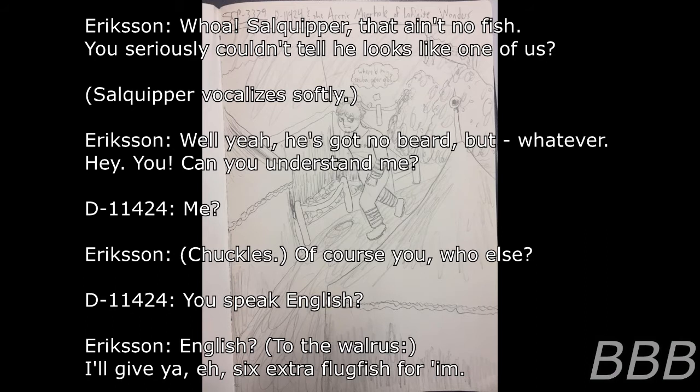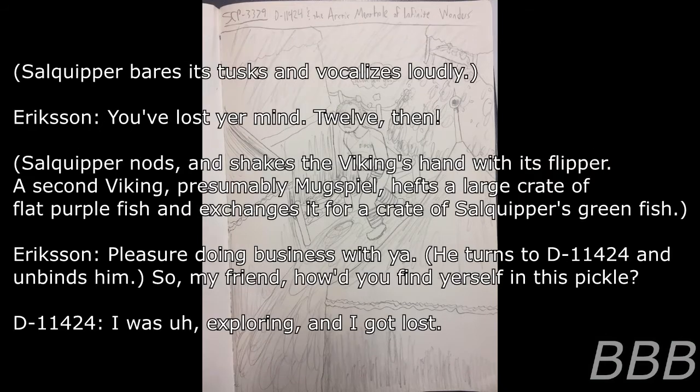Viking: 'I'll give you six extra buckfish for him.' Cripper rears his tusk and vocalizes loudly: 'You've lost your mind.' Viking: 'Twelve, then.' Cripper nods and shakes the Viking's hand with his flipper. A second Viking named Muxpew hefts a large crate of black-purple fish and exchanges it for a crate of Cripper's green fish. Viking: 'Pleasure doing business with ya. So my friend — how'd you find yourself in this pickle?' D-11424: 'I was exploring and I got lost.' Viking: 'Heh. You're a long ways from your home. I'll take you back with us — but I'm banished from there myself. We know which way you came through; we can help guide you back.' D-11424: 'Can you point me to the border I came through? Once I get back to the world I can find my way home.' Viking: 'Sure thing. Bundle up.'